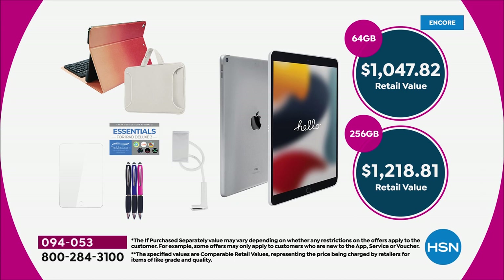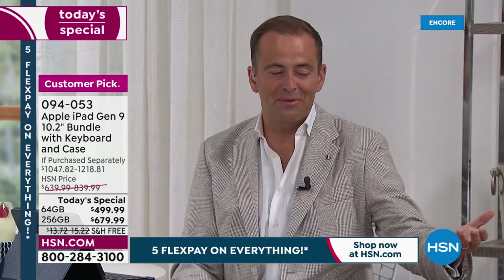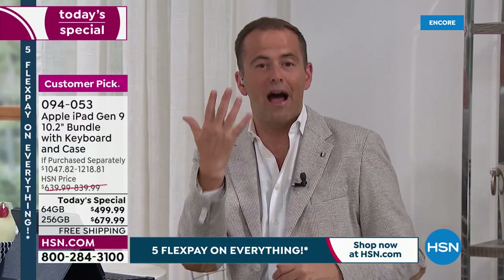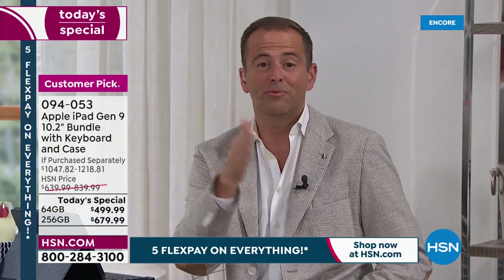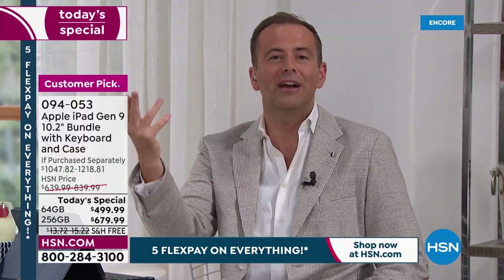Our today's special pricing is a fraction of that, coming in at $499 or $679. FlexPay is our winning advantage — it's what regular retailers don't have. With any major credit or debit card — Visa, Mastercard, American Express, Discover — you can order today with free shipping and handling, spreading the cost over five months with no fees, penalties, or added charges. It's a great way to shop, especially for electronics.